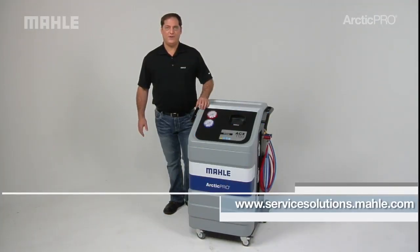For more information and to find a dealer near you, visit servicesolutions.mala.com.